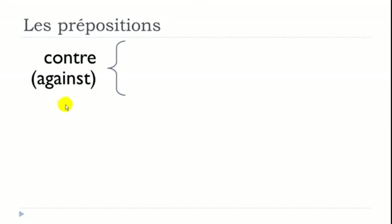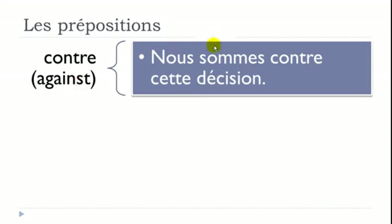CONTRE means AGAINST. Example: 'Nous sommes contre cette décision' — nous sommes means we are, cette décision is this decision. So: we are against this decision.